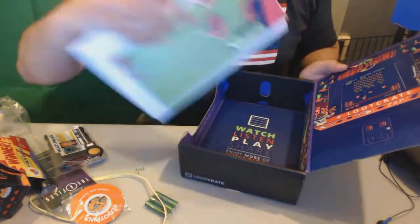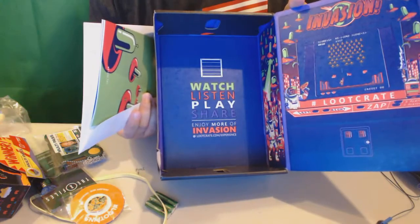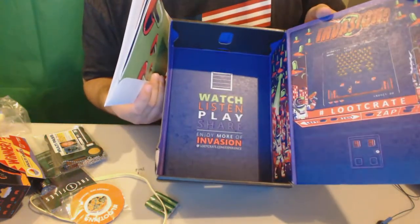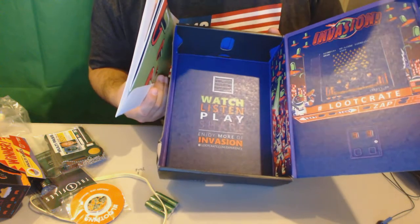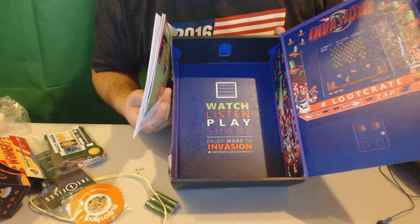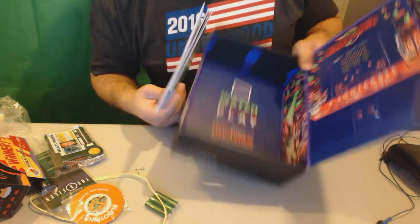Then for the Invasion — here's the bottom of the box too. That's pretty neat. Watch, listen, play, share, enjoy more of the Invasion at lootcrate.com/experience. I'll have to try all that stuff out — you guys should try that out as well and see what's on there.